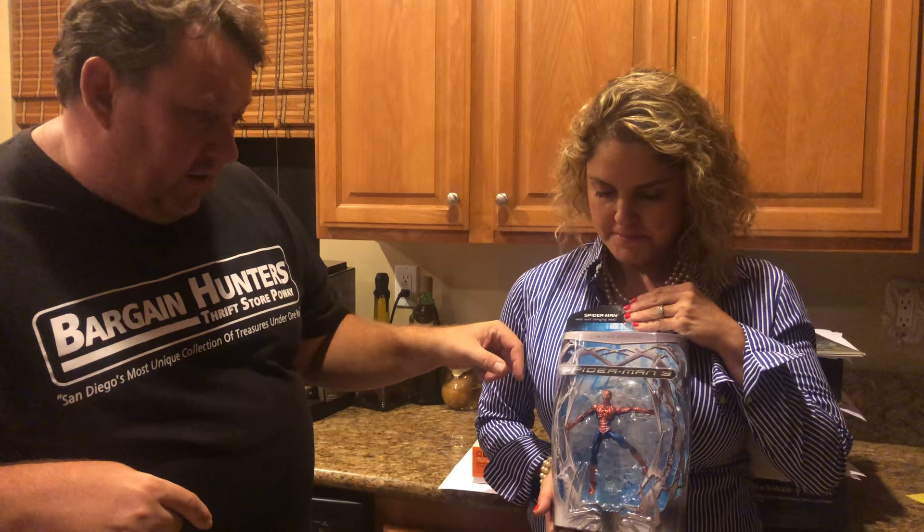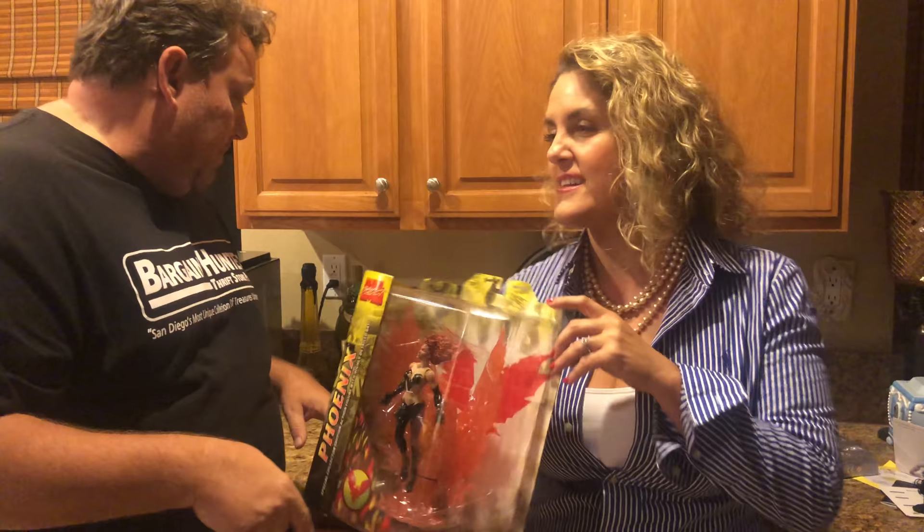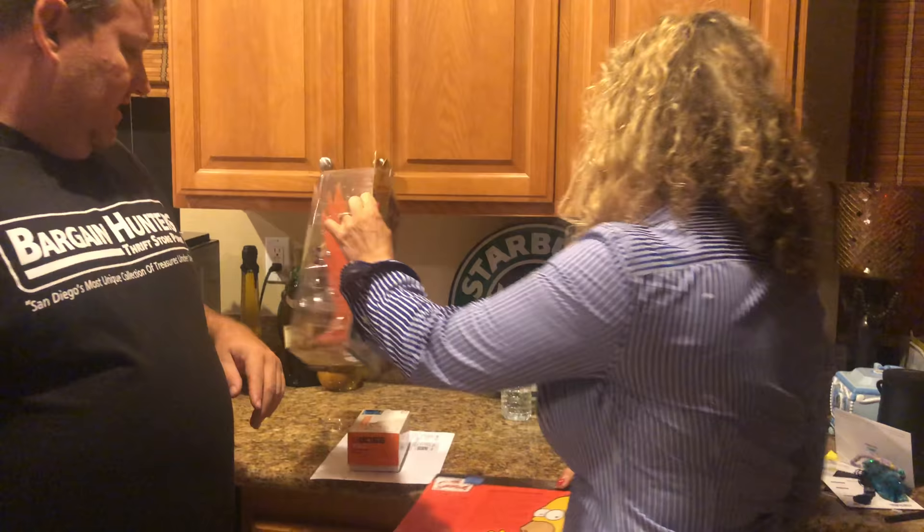Spider-Man — that was some kind of Target exclusive, I think. Sold for 30 bucks plus 10 shipping. Then a Phoenix special edition action figure — we sold it for 50 plus 10 shipping, either 50 or 60 dollars. Check out her costume.